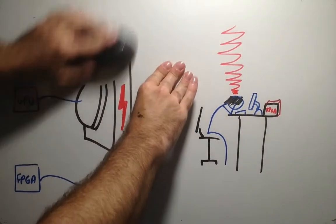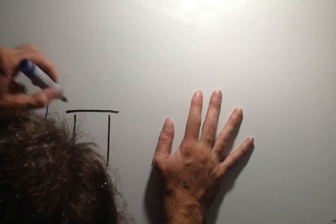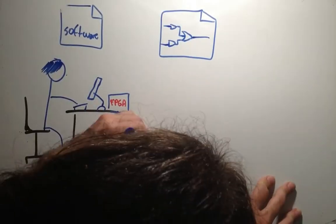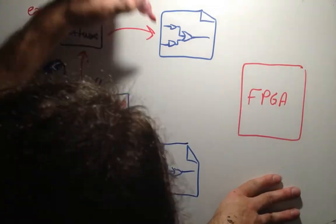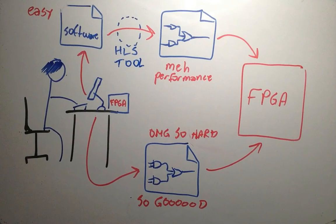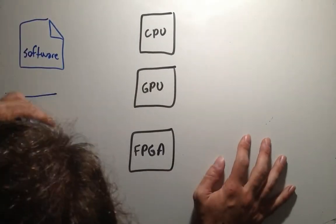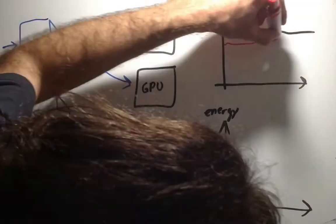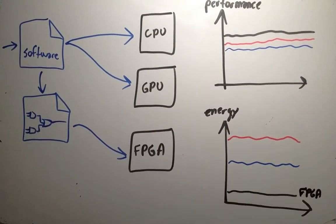There is currently a lot of effort to create a framework capable of compiling software code, which isn't that difficult to develop, into logical circuits for FPGAs. Results, however, aren't usually as good as manually creating such circuits. By using these frameworks, performances are often comparable or even worse when executing the software directly on CPU or GPU. However, energy consumption is greatly reduced.